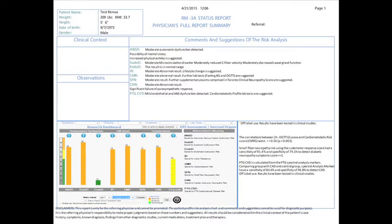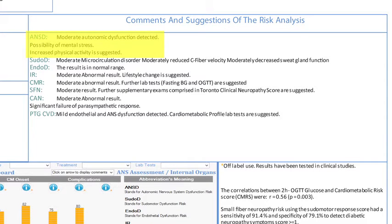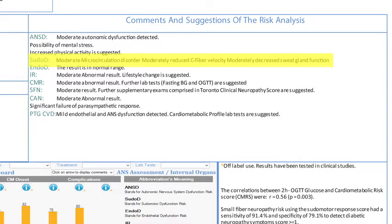The report is comprised of three key sections: the one-page physician dashboard, detailed patient findings, and patient recommendations. The one-page physician dashboard provides summary-level patient measurements along with comments and suggestions. There are eight key areas of the dashboard. Number one: ANSD, Autonomic Nervous System Dysfunction Risk. Number two: Pseudo-D, Pseudomotor Dysfunction Risk.